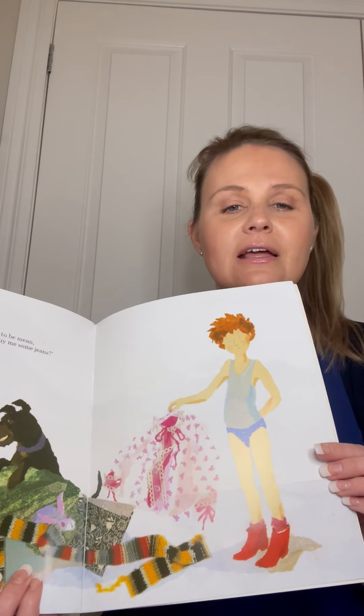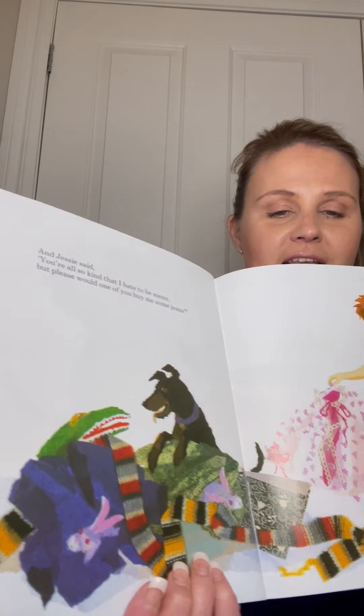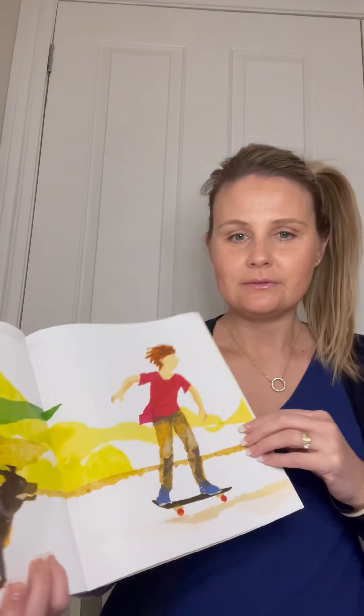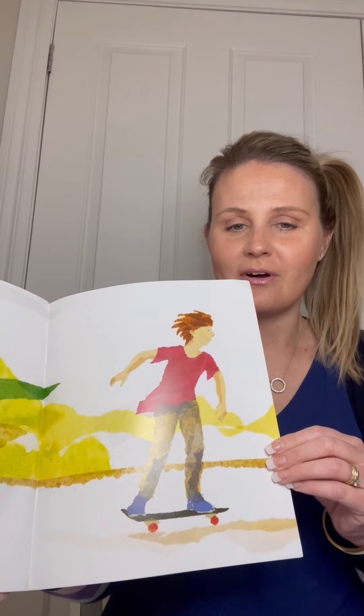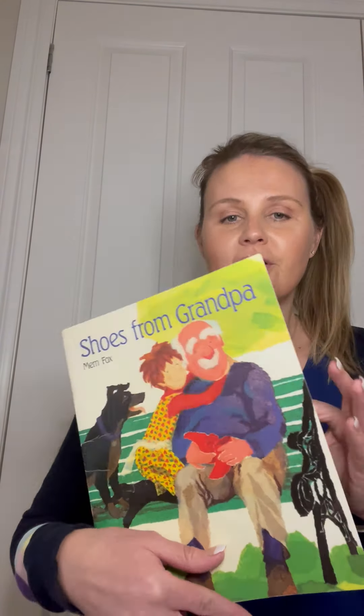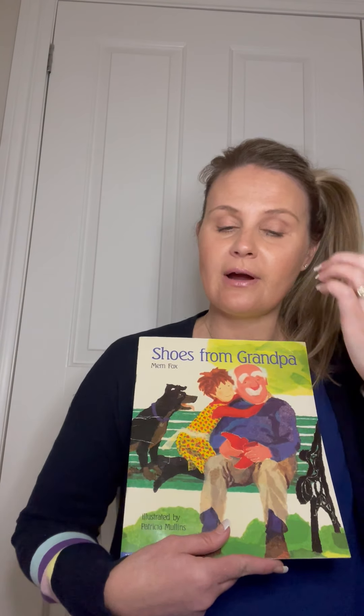And Jessie said, 'Oh, you're all so kind, and I hate to be mean, but would somebody please just buy me some jeans!' That's all Jessie wanted - just some jeans to wear to go skateboarding. What a cute little story - 'Shoes from Grandpa'!